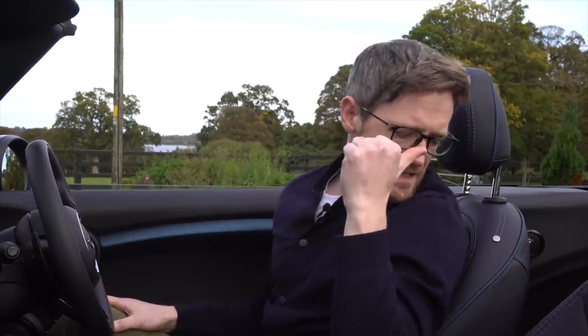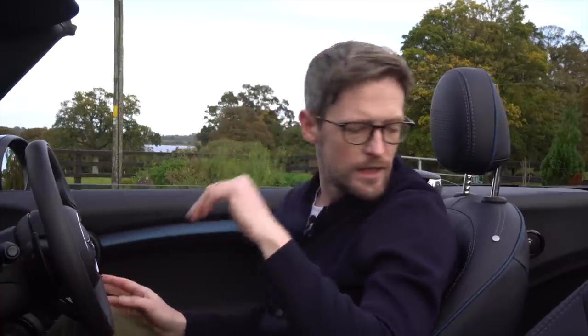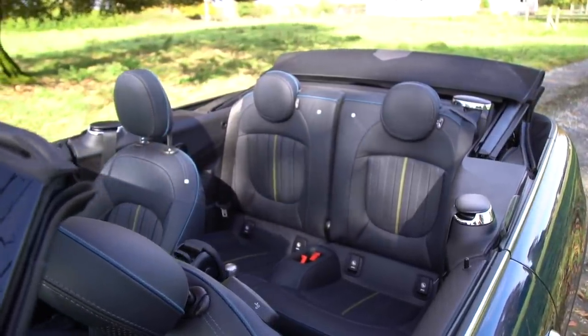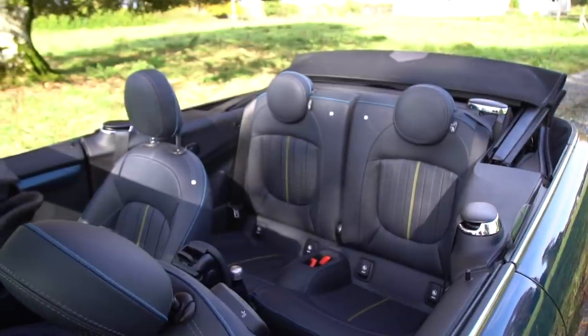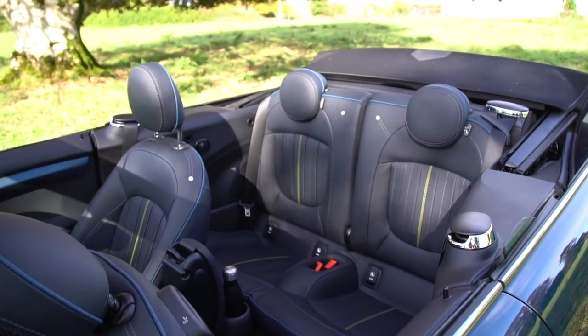Now the back is not so great. If you had shorter people in the passenger and driver seats you could squeeze someone in there, but you're not getting in behind my driving position in a million years. So usable for shorter people, but not if I'm driving — sorry.